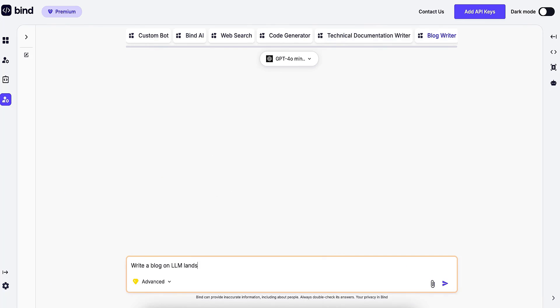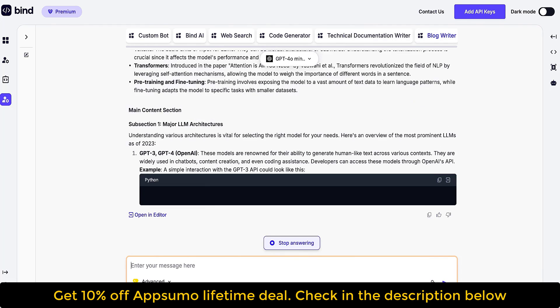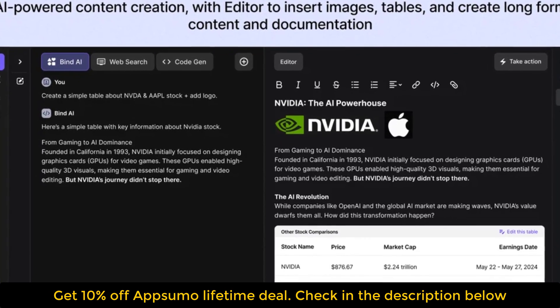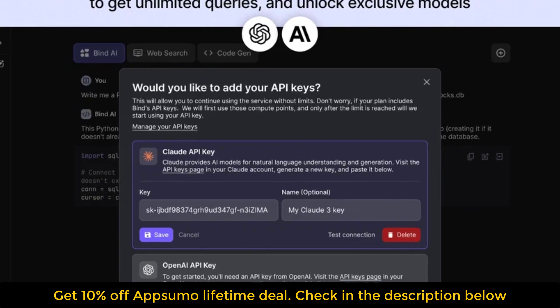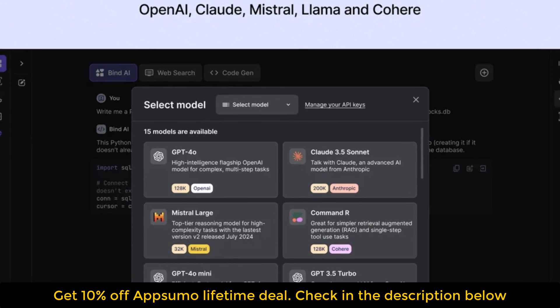Just write out a system prompt to create whatever you need — whether that's writing blogs, creating documentation, or generating web pages, there's a GPT for that. If you upgrade to the Tier 3 plan, you can make as many of these as you want. So what are you waiting for? Click that Buy Now button to lock in your lifetime access to Bind AI today.